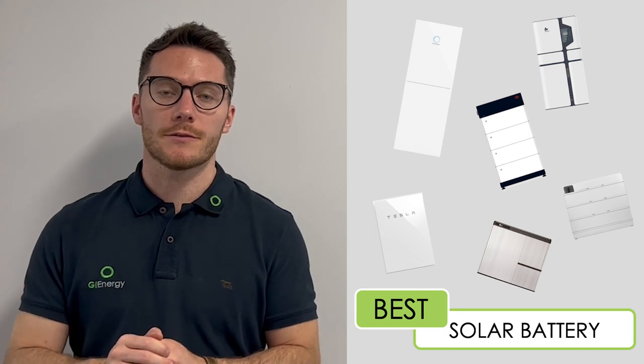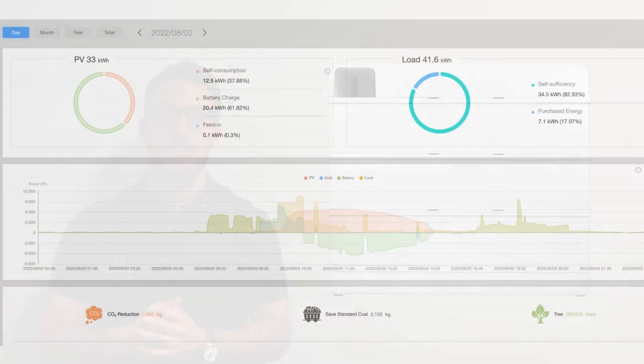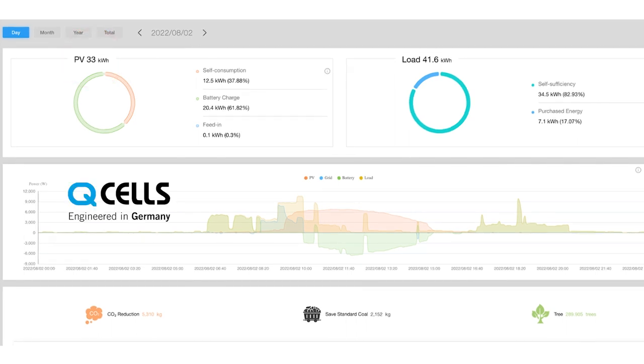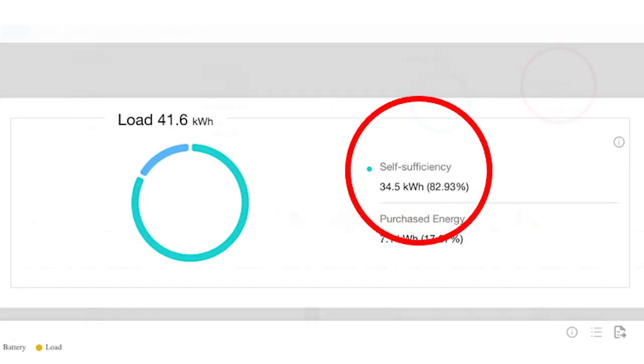We'll run through the pros and cons of each, the clients they suit depending on their requirements, and some monitored examples of systems in our network. First, we'll look at SunGrow. We've got monitoring on a site here — a day with really good solar generation to give a clear idea of how the system performs on a perfect day. On the 2nd of August, the system generated 33 kilowatt hours of solar. This client has a 13 kilowatt system with Qcells panels, a 10 kilowatt SunGrow hybrid three-phase inverter, and 25 kilowatt hours of SunGrow storage. The demand that day was 41.6 kilowatt hours, and self-sufficiency was 34.5 kilowatt hours — just shy of 83% self-sufficient.